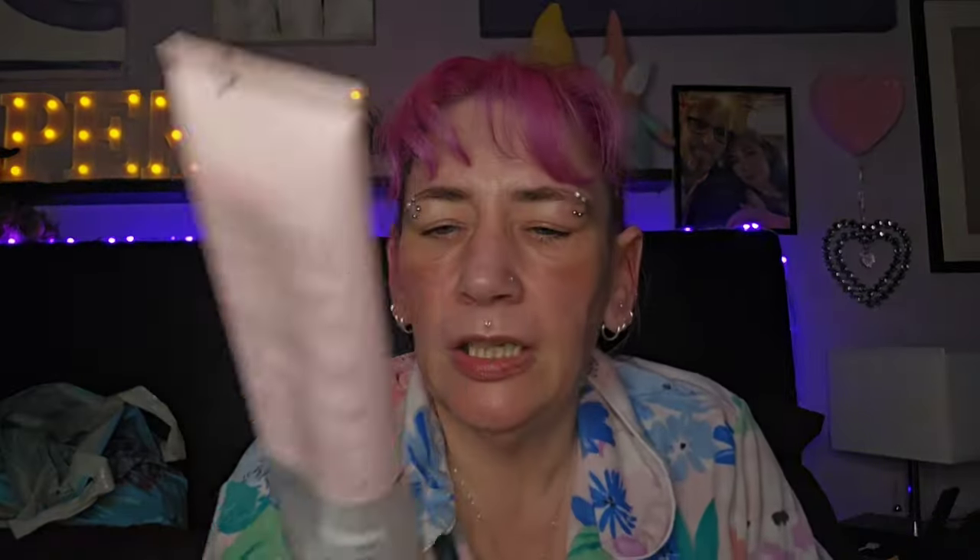I finished this face wash — I really like it, this is the second one I've used. I haven't repurchased it again purely because I've got some others to use up first. I'm on a kind of low-buy — I'm not allowed to buy it until I've run out of what I've got. But I would buy this again; it is lovely.